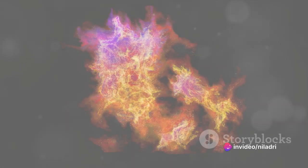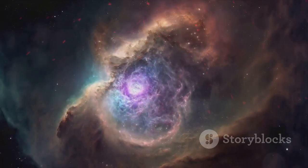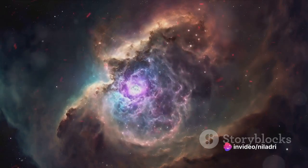First, we encounter emission nebulae. Imagine clouds of gas heated by ultraviolet radiation from neighboring stars. This gas is ionized, having lost some of its electrons, and this ionized gas emits light, hence the term emission nebulae.